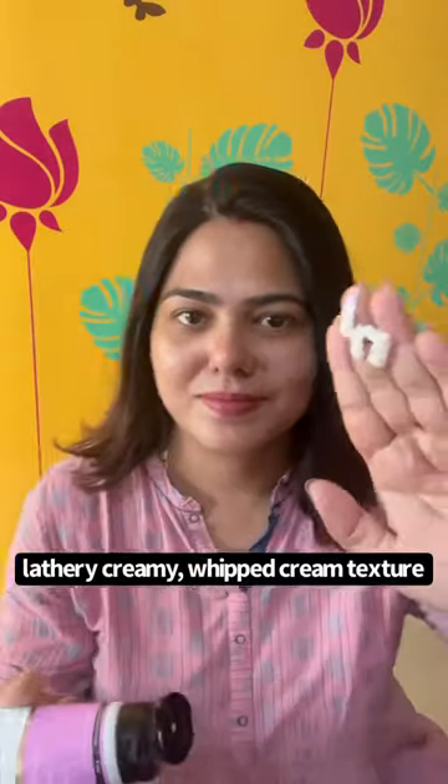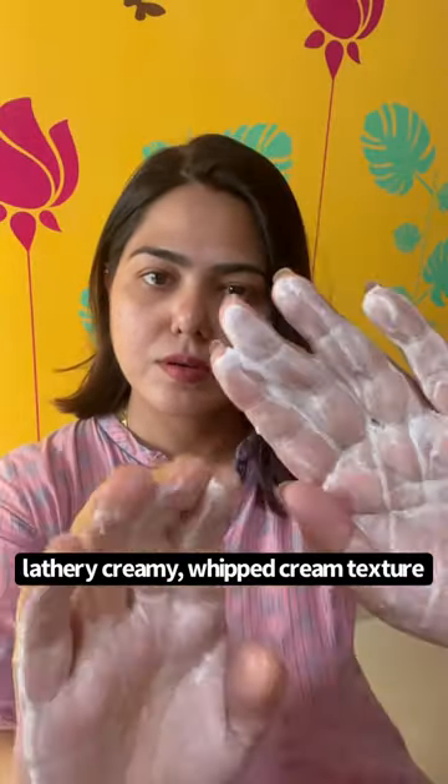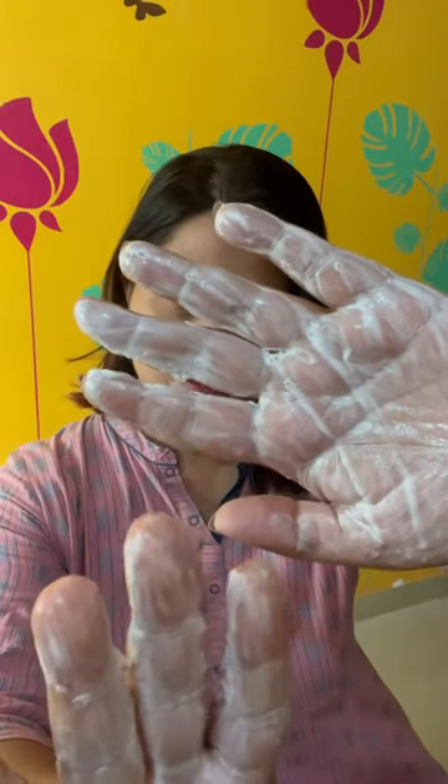This face wash has a very nice soft whipped creamy texture that lathers up pretty nicely. Just look at the texture — it feels so soft on my hand and on my skin, and it lathers up pretty nicely.